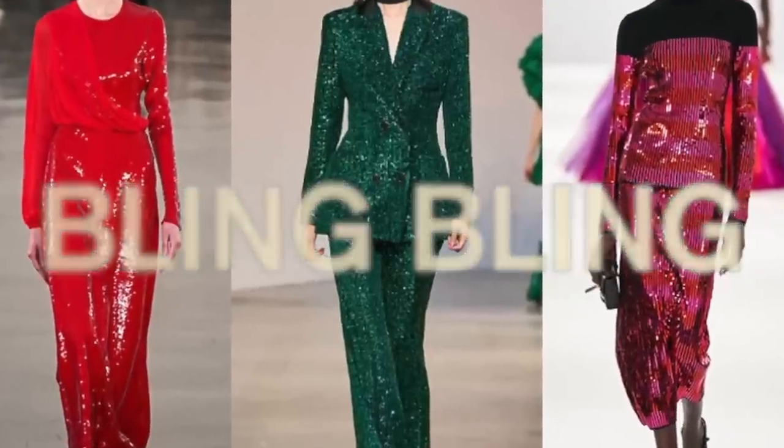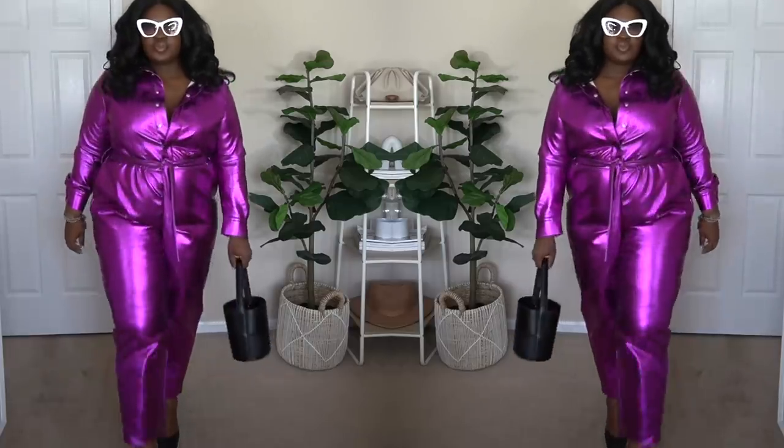I saved the most extra trend for last: sequins on anything and everything. Bedazzling sequins on every and everything — from shoes, to bags, to clothes, to headbands. Any and everything that could be bedazzled: rhinestones, metallics, shine. If that's your style, if you love extra, then sis this is your season. If this is your style, this is the season to stock up on those pieces because the more on-trend something is, the more accessible it is.